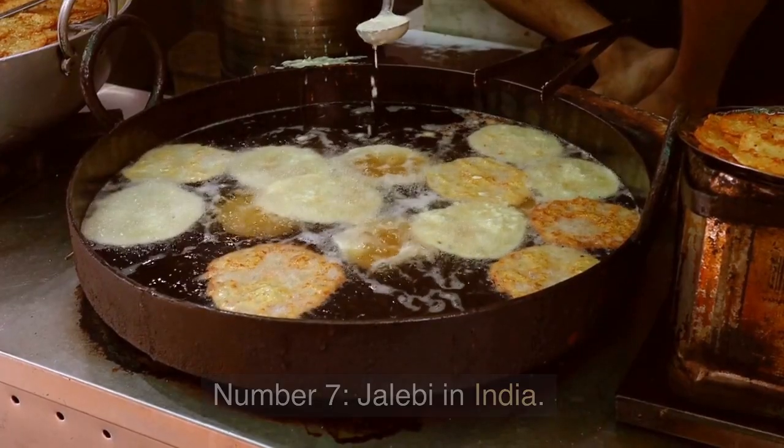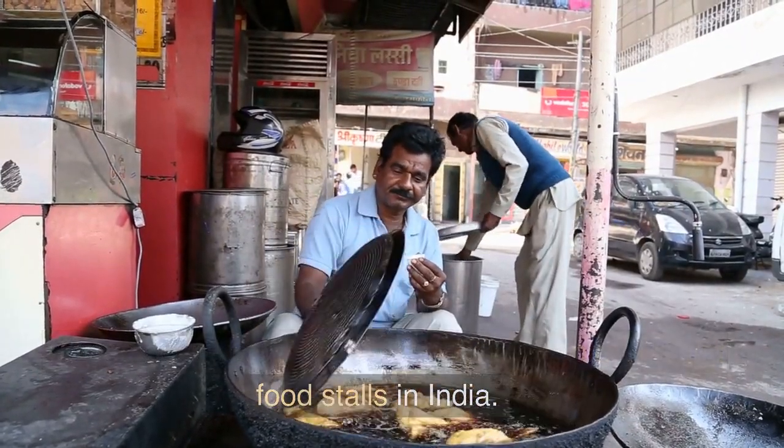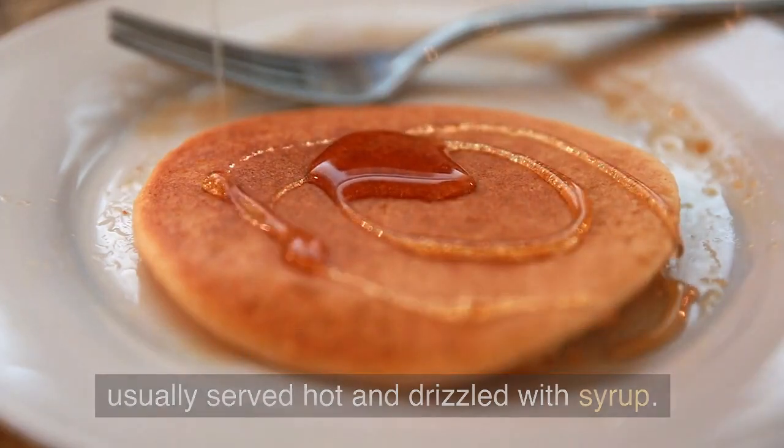Number 7: Jalebi in India. These deep-fried sweet treats are a staple at street food stalls in India. They're made with flour and water, and they're usually served hot and drizzled with syrup.